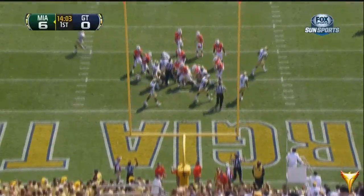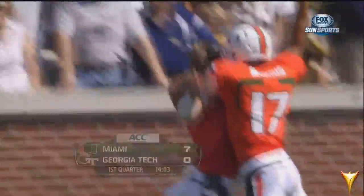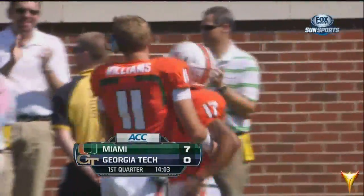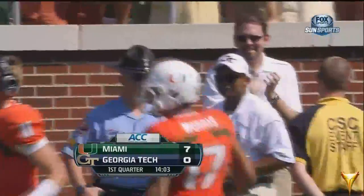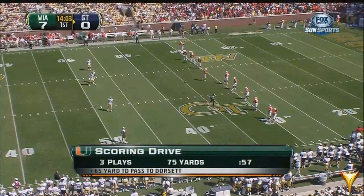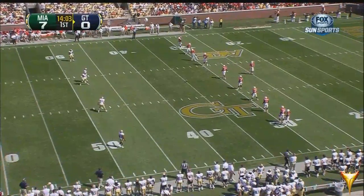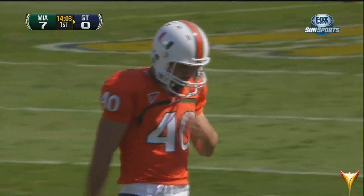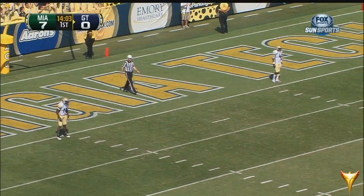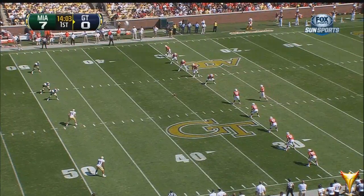Jake Weichler to add the extra point. You couldn't have a better start than this — playing with the lead early on the touchdown strike from Stephen Morris. The crowd in Grant Field didn't take long. Jake Weichler, the senior from New Lenox, Illinois, added the extra point to kick to Oren Smith along with Jamal Golden.